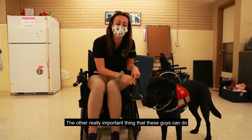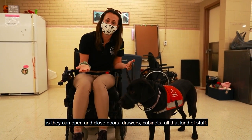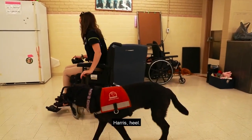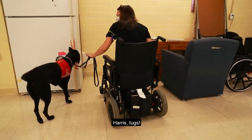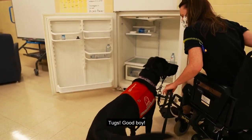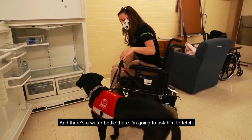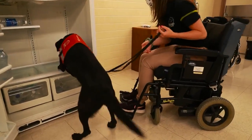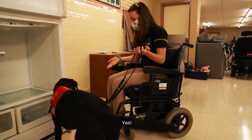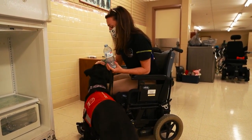The other really important thing that these guys can do is open and close doors, drawers, cabinets, all that kind of stuff — even the fridge. So I'll show you what that looks like. Here's the tug. Good boy. And there's a water bottle there, I'm going to ask him to fetch. Harris, fetch. Good job.